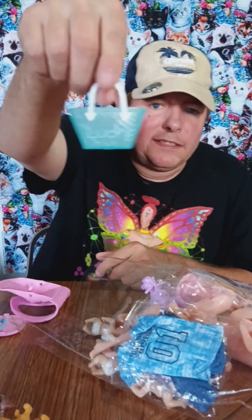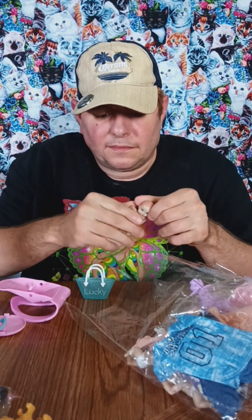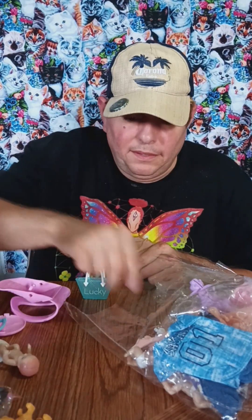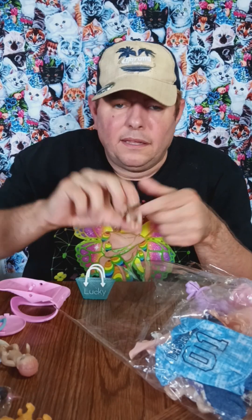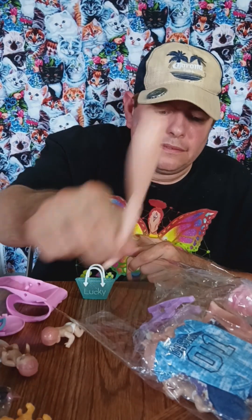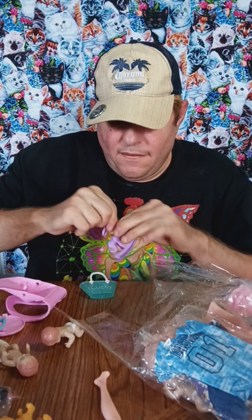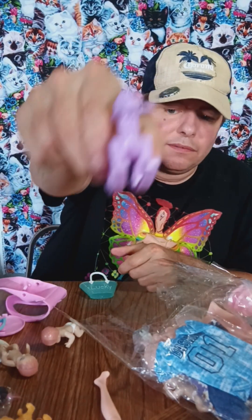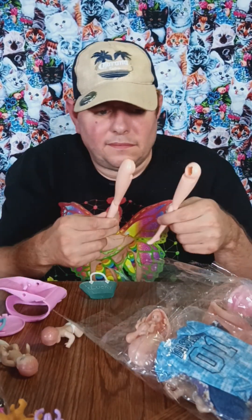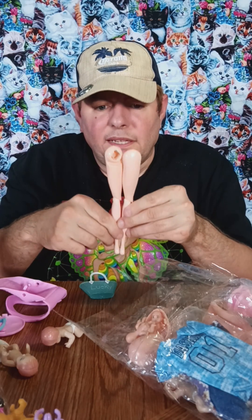She's got a little purse, a bag or whatever you want to call it. And this is the baby — one of the babies. There's another baby. This is the leg. And a little rocking horse. Another leg.